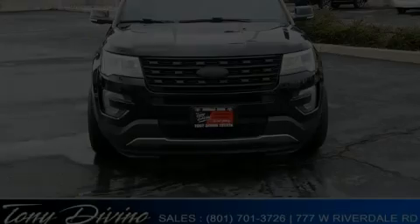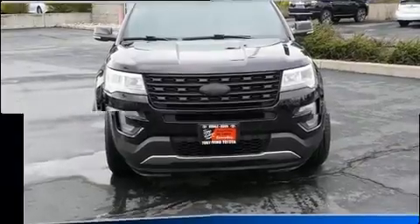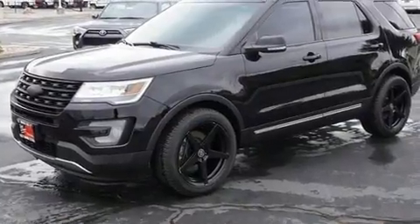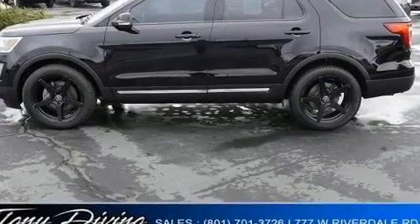Discerning drivers will appreciate the 2017 Ford Explorer. Smooth gear shifts are achieved thanks to the efficient four-cylinder engine. And for added security, Dynamic Stability Control supplements the drivetrain.